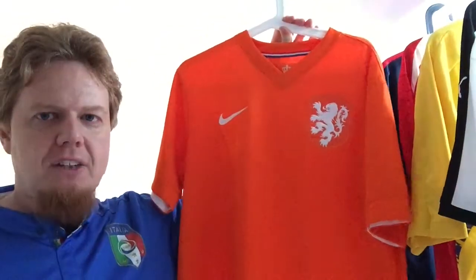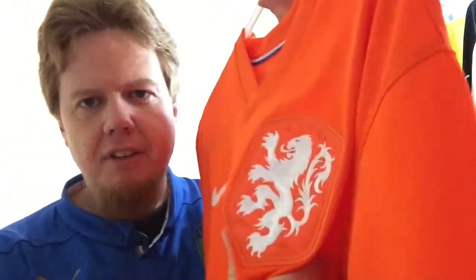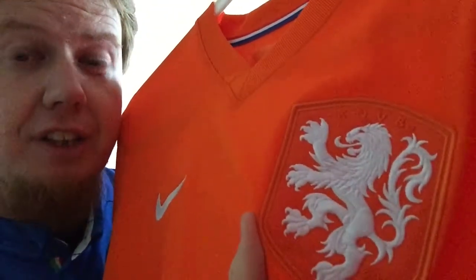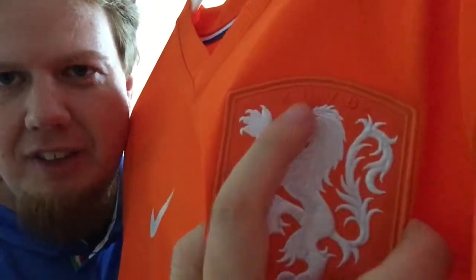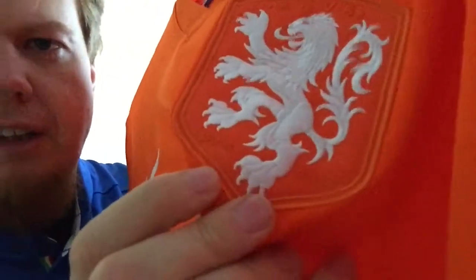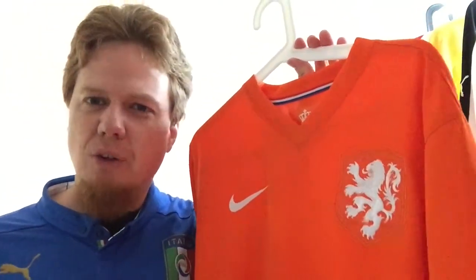Why do I love this jersey? First of all, it's plain orange. I will talk about possible improvements, but it's plain orange — and the other thing I absolutely love is this crest. This lion is spectacular. Look at all the detail on there, stitched. And even more so if you had gotten the match player-issue version. It's beautiful. And look here — it says KNVB. And then down here, I have to read this: it's 1889 and 2014. So this was the 125th year of the Dutch Soccer Federation — a really old federation.